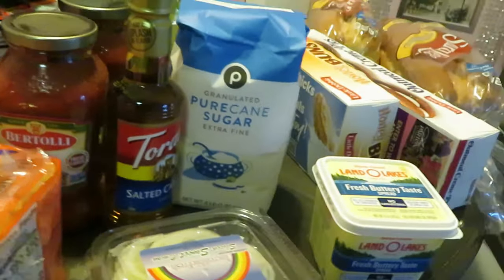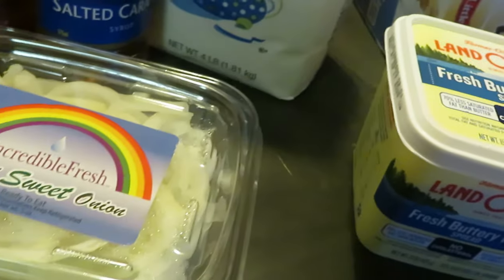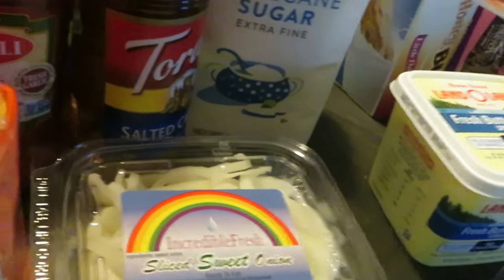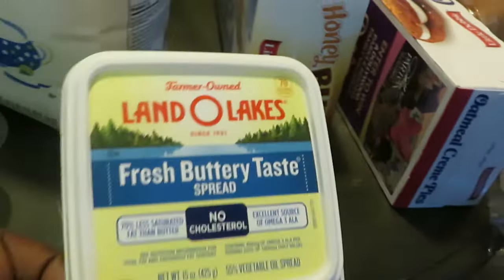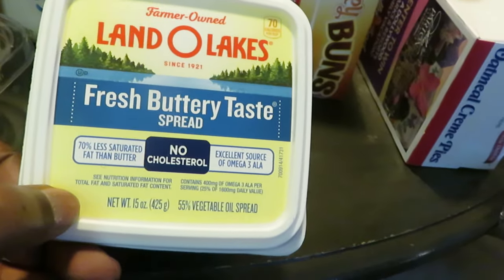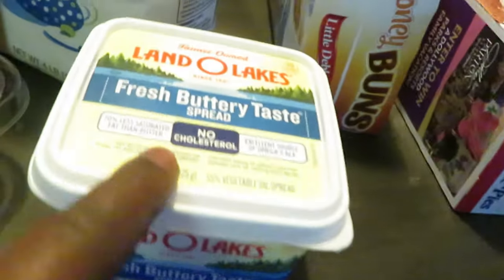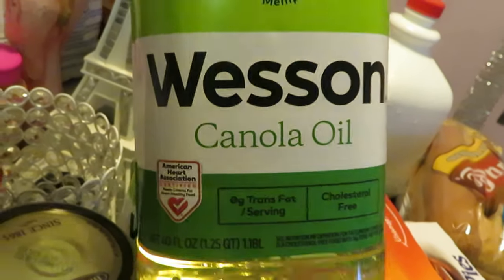I needed some more Torani salted caramel syrup for my caramel frappes — make sure you guys go watch that video, I have a new updated caramel frappe at-home video. We've got some pre-sliced onions; I like buying them this way — I don't like slicing onions and getting all teary-eyed. Land O'Lakes butter was cheaper this week so I went with that instead of my usual I Can't Believe It's Not Butter — fresh buttery taste, no cholesterol, all that good stuff. And some sugar, because I'm always baking.